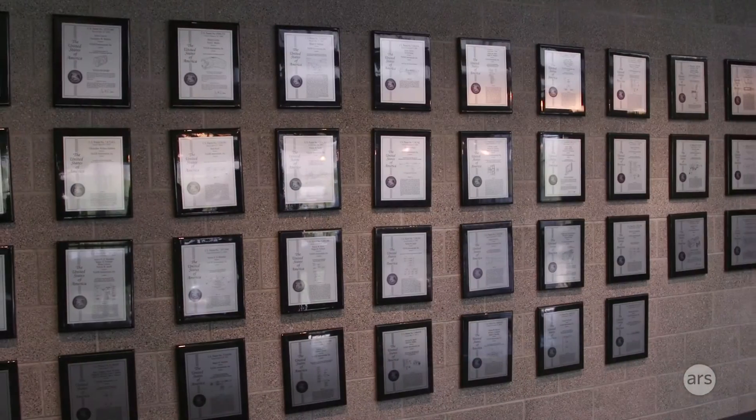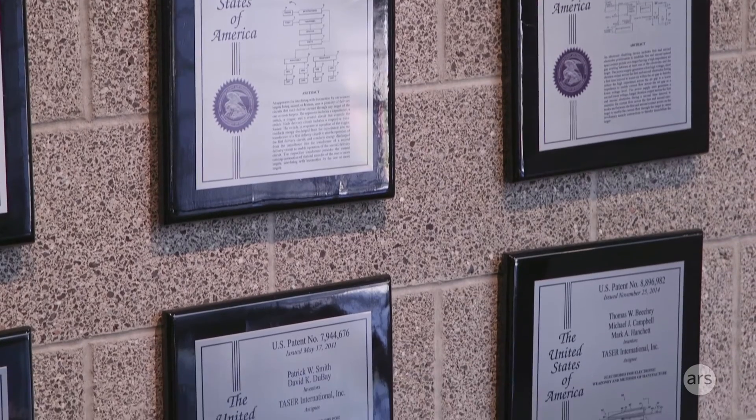This is what I call patent or perish. This is just some of the patents that we have — we've got over a hundred and some odd patents out there.